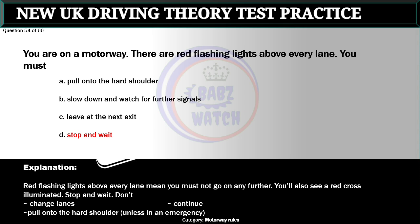Question 54 of 66. You are on a motorway. You also see a red cross illuminated. You should: stop and wait, don't change lanes, continue, or pull onto the hard shoulder unless in an emergency.